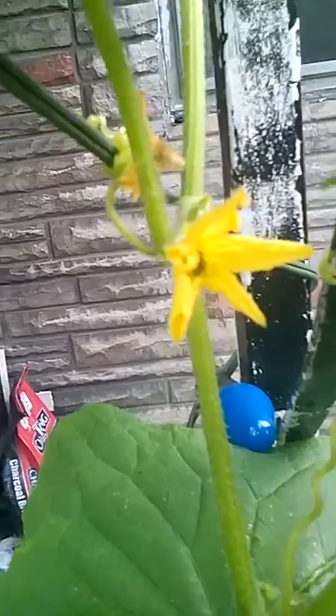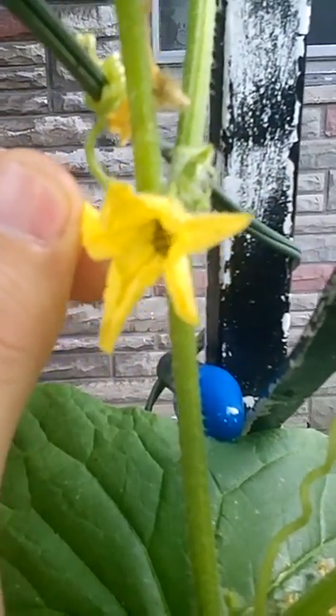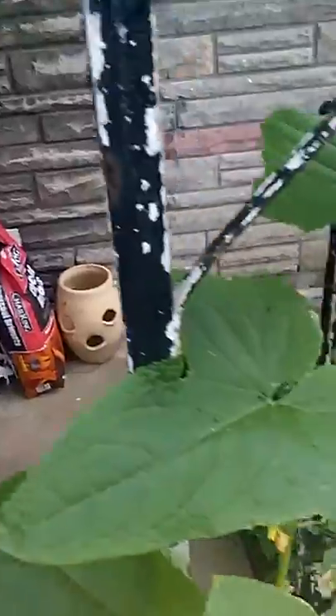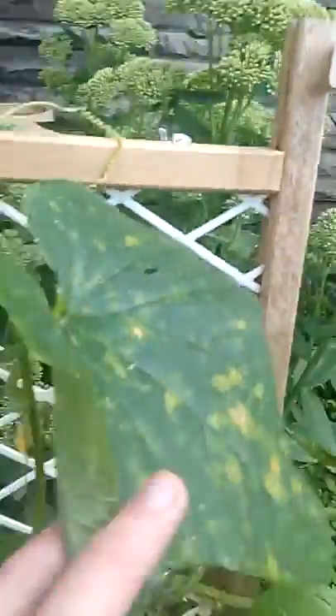I'm gonna show you the cucumber plants I'm growing. See the cucumber plant, see how it's all dying? It got attacked by cucumber beetles, right in there. See that? That's a cucumber beetle, and they will kill your cucumber plants — they will spread a virus through them. This cucumber was really big, now it's all dying.